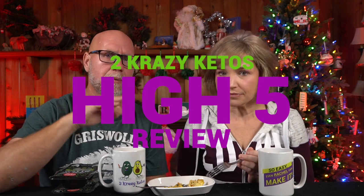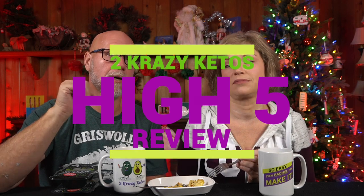Five things. If you're new to our channel, we review all products based on five things: we talk about the ingredients, does it keto based on a nutritional label, how does it taste, how much does it cost, and finally, would we recommend it.